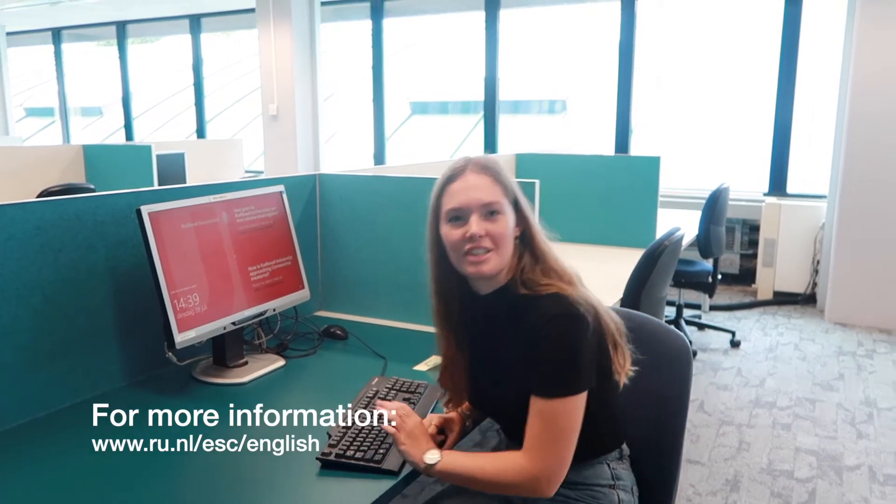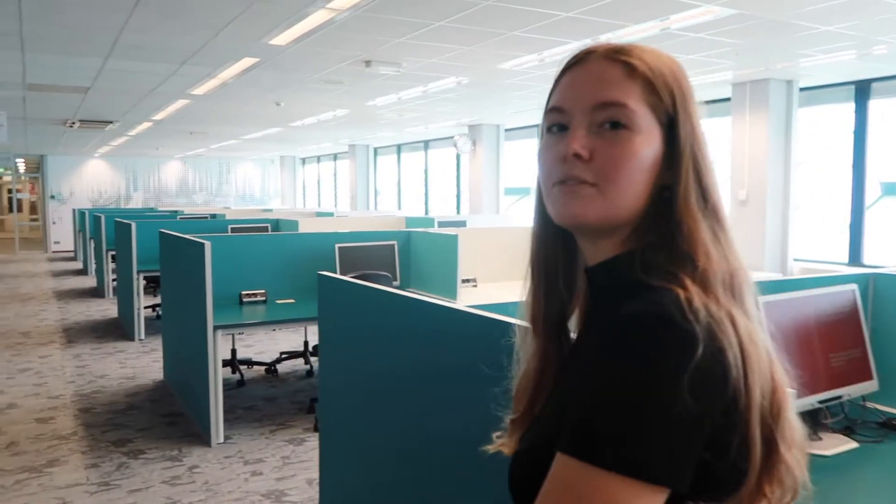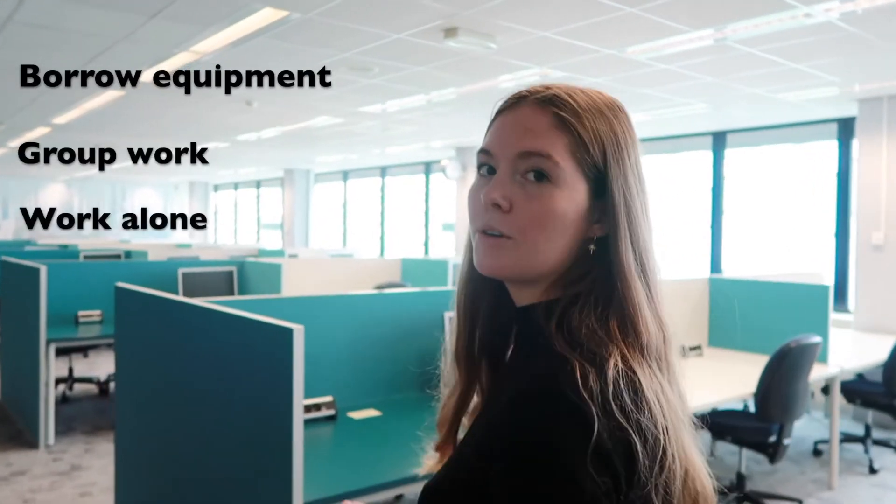This is the Erasmus Study Centre. This study centre is especially for faculty of arts students. You can borrow equipment, work in groups or alone, or make use of the printer.